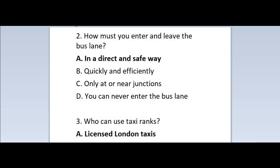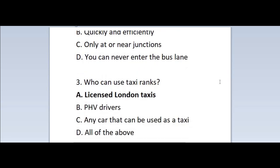Question 2: How must you enter and leave the bus lane? A. In a direct and safe way. B. Quickly and efficiently. C. Only at or near junctions. D. You can never enter the bus lane. Correct answer is A — in a direct and safe way.